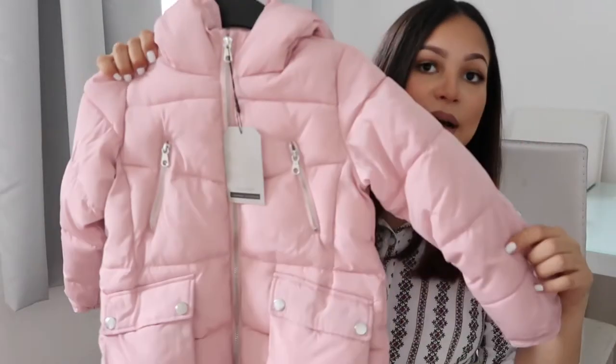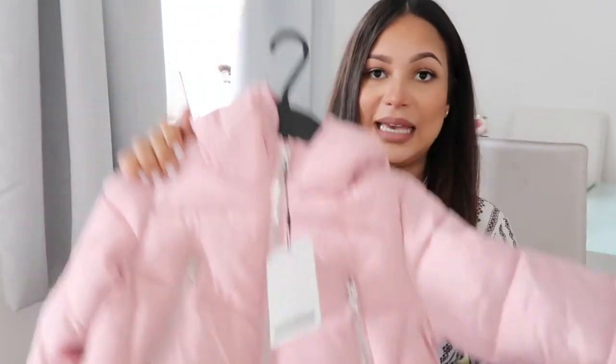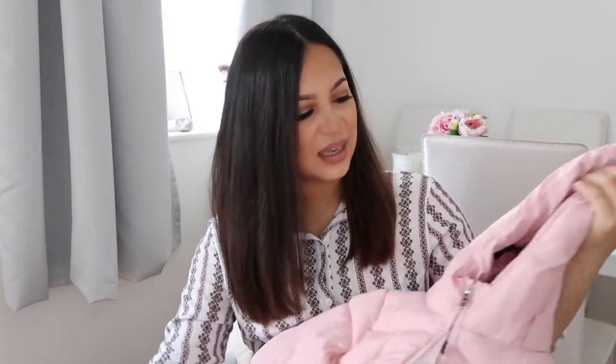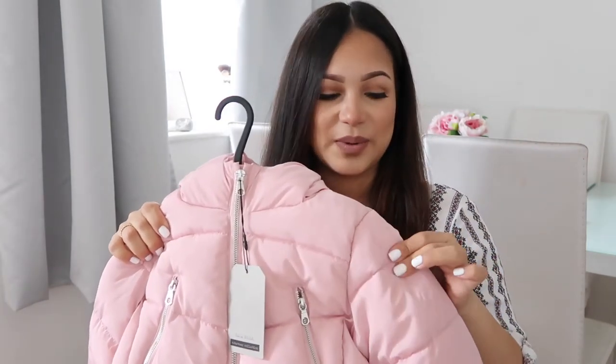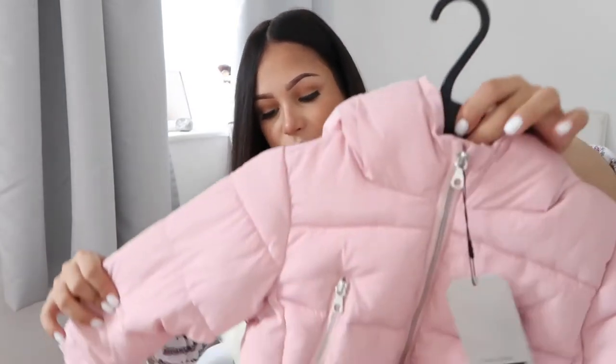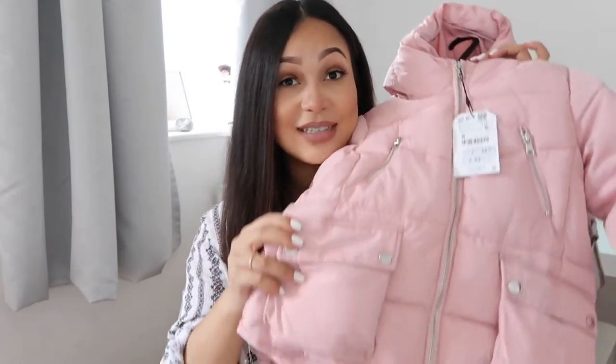Her second coat from Zara is this one - this is more of a wintry coat. It's this blush pink, really really sweet coat. I don't know how to explain it but it's like a different warm material - not feathers but really warm. It has these little tight cuff things which is really nice because then the air doesn't go up their arms. It's got a hood, silver hardware, and it was only £19.